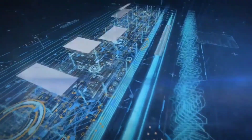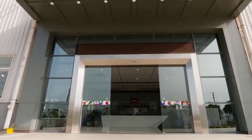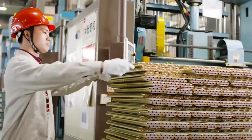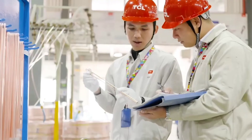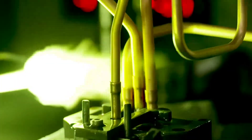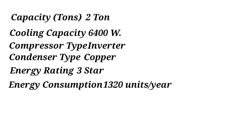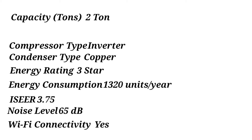TCL is a Chinese multinational brand that focuses on home appliances for budget-conscious consumers. If you want a smart AC on a limited budget, then TCL Elite Smart is the only option available in India. Similar to more expensive Panasonic models, this AC can be connected to home Wi-Fi and controlled with voice assistance. Specs: 2-ton capacity, cooling capacity 6400 watts, inverter compressor, copper condenser, 3-star energy rating, energy consumption 1320 units per year, ISEER 3.75, noise level 65 decibels, Wi-Fi connectivity: yes.